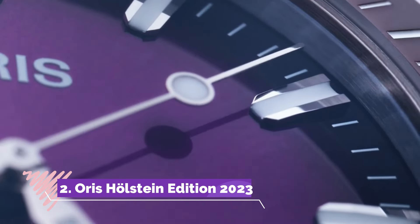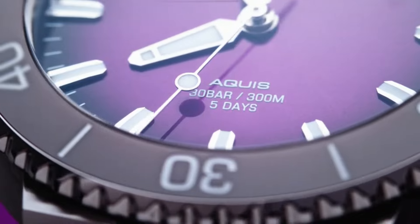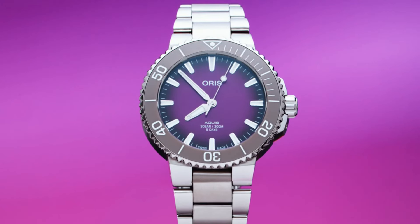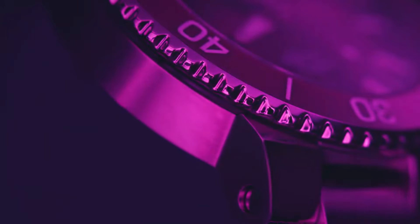Number 2: Oris Holstein Edition 2023 is a celebration of heritage, craftsmanship and the brand's deep-rooted connection to its birthplace. Paying homage to the Swiss village of Holstein, the home of Oris for over a century, this limited edition timepiece exudes elegance with its sleek design and intricate detailing. The sunburst blue dial, adorned with applied indices and hands filled with Super-LumiNova, offers both style and readability. Limited to a select number of pieces, this edition embodies exclusivity while embracing Oris's commitment to quality and tradition.